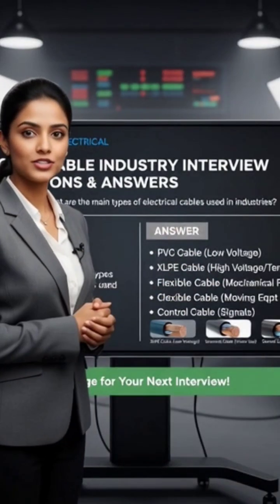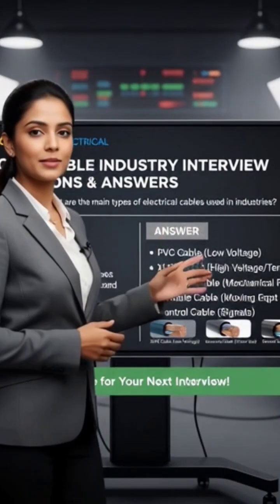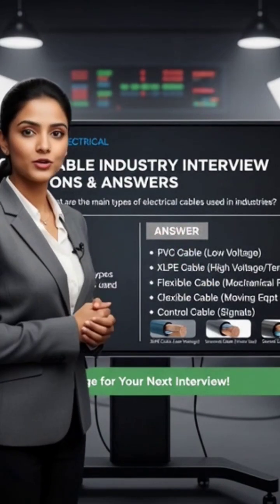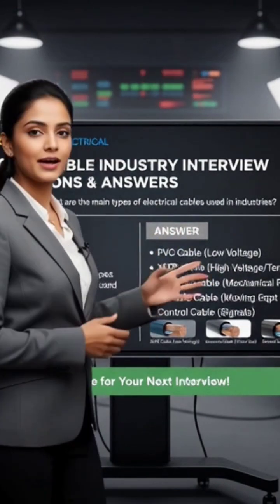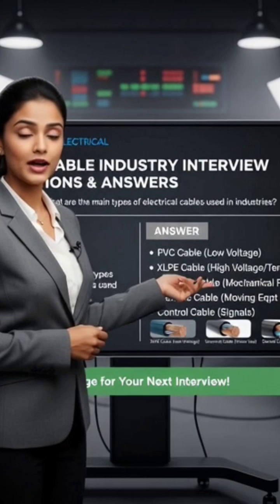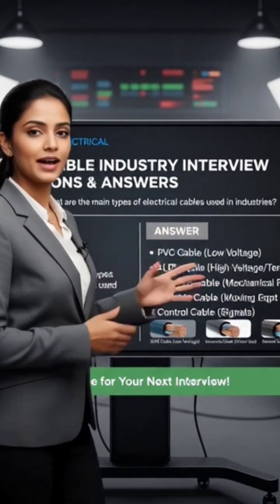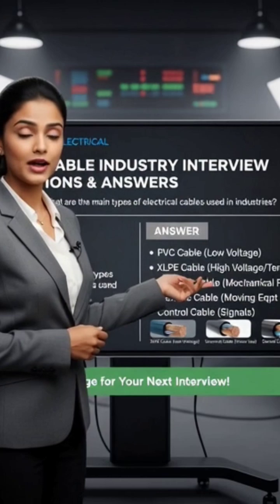Welcome back to Bright Future Electrical, your channel for electrical knowledge and interview preparation. Today, we'll discuss the top 5 cable industry interview questions and answers that will help you succeed in your next electrical interview. Make sure to watch the video till the end, and if you find it helpful, don't forget to like and subscribe.